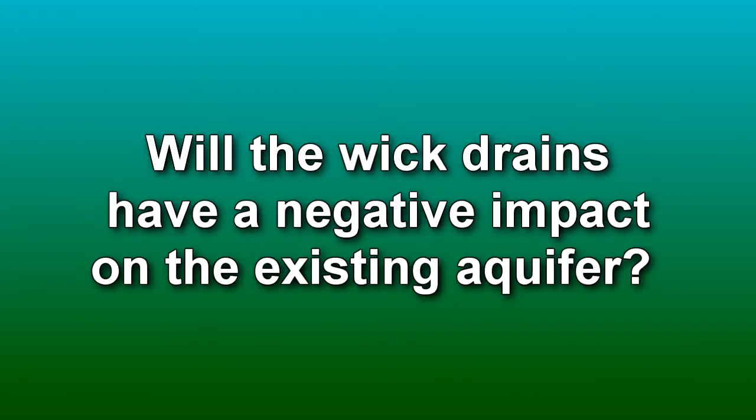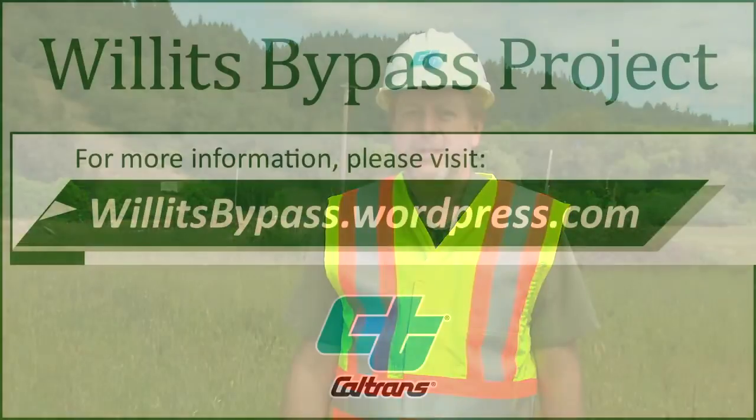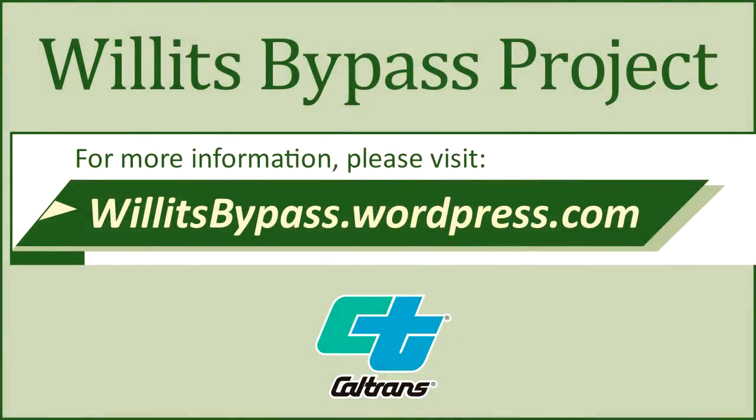Will the wick drains have a negative impact on the existing aquifer? The wick drains will not have a negative effect on the existing aquifer. The water from the wick drains that makes it to the surface is collected in a collection system where it is treated if necessary, and it can be used on other portions of the project such as dust control. The Willits Bypass project has gone through significant study and analysis with sustainability in mind. Caltrans invites you to take a deeper look into the work that we've done in developing this project. For the latest information on Willits Bypass project news, please visit willitsbypass.wordpress.com.